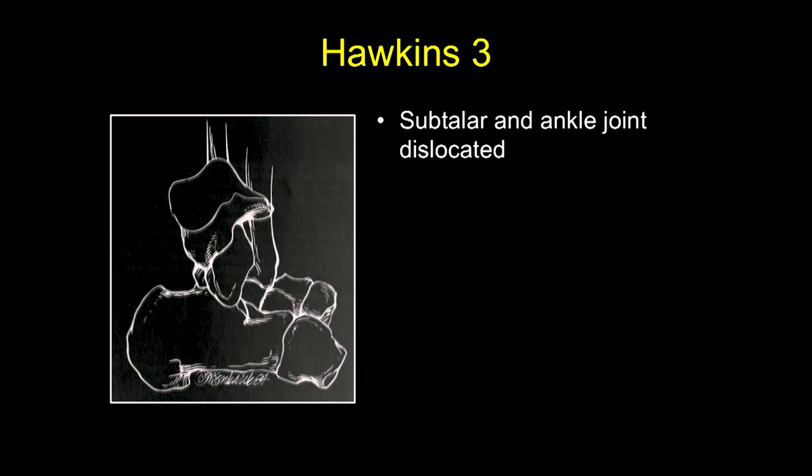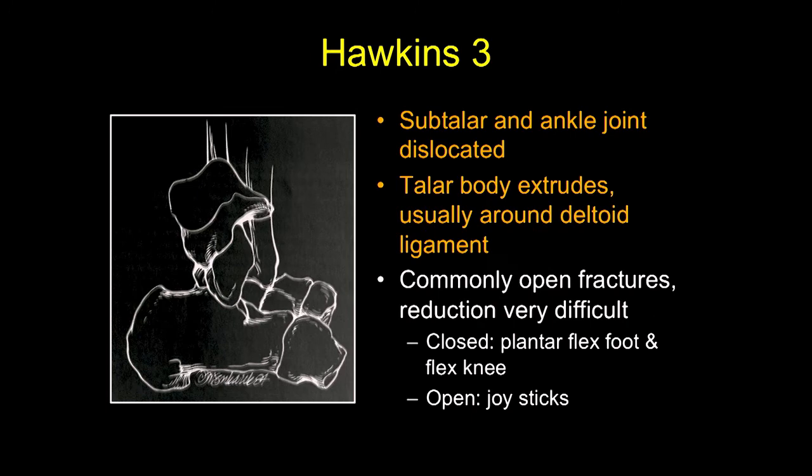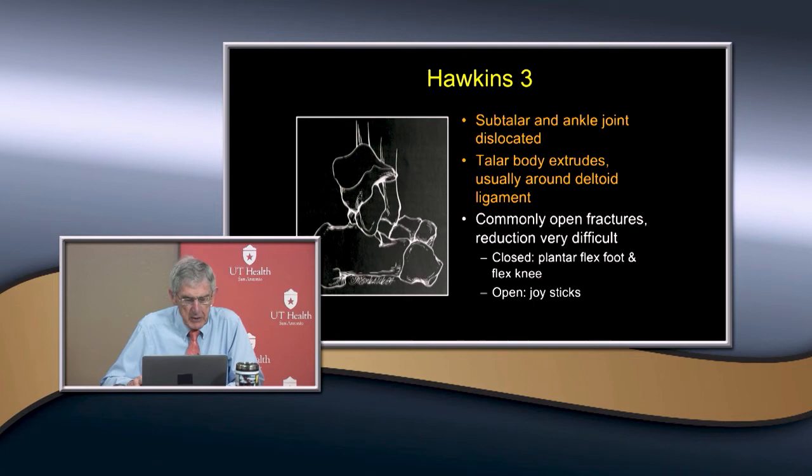Type three involves displacement with two joints — the ankle joint is also dislocated. The talar body is kind of extruded, usually around the deltoid ligament. These are often open fractures and reduction is very difficult. You can do a closed reduction by plantar-flexing the foot and flexing the knee, and then do an open reduction with some joysticks. The avascular necrosis rate is going to be very high on this one.